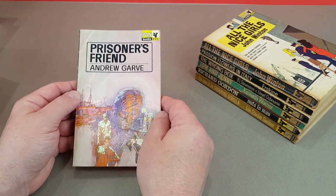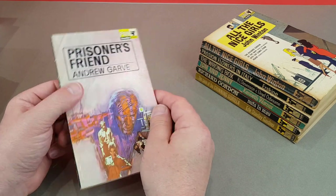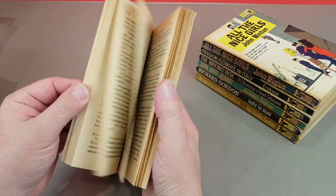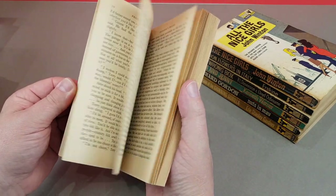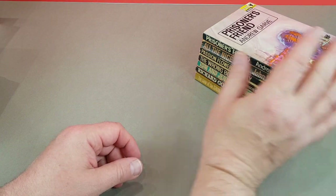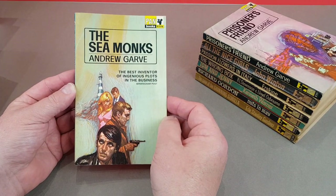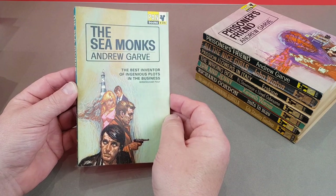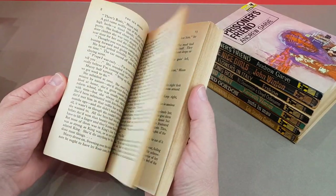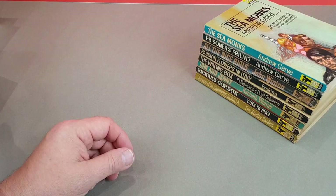Andrew Garve - now he's a crime author. Prisoner's Friend, X515. Slightly better copy of that one. I did pick up a little run of Andrew Garve, and I think that came from that particular collection. There were some nice Fontanas in there as well. And here's another one by the same author - The Seamonks, X516. These have been sort of bought from new and read once, compared to some of my other ones. I wish all my books were like that.